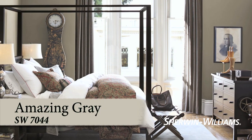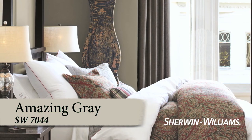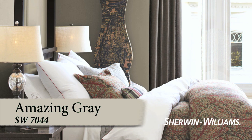Amazing Gray's subdued quality will help you unwind after a busy day. Its undertones coordinate well with creamy whites or earthy browns.